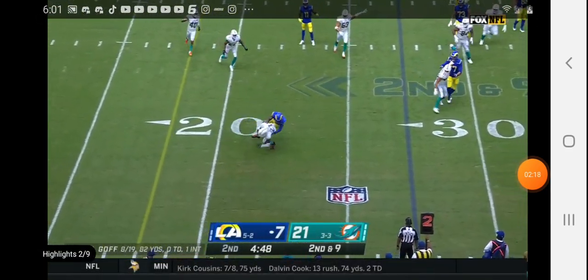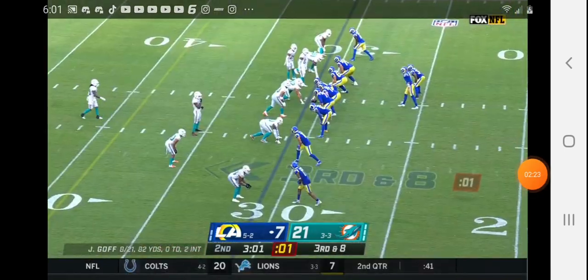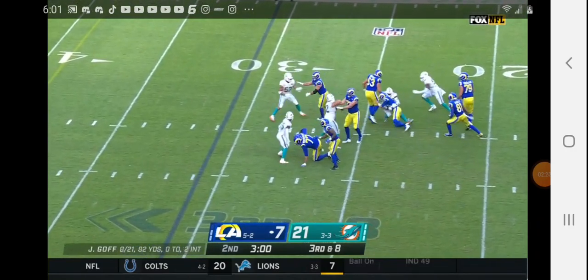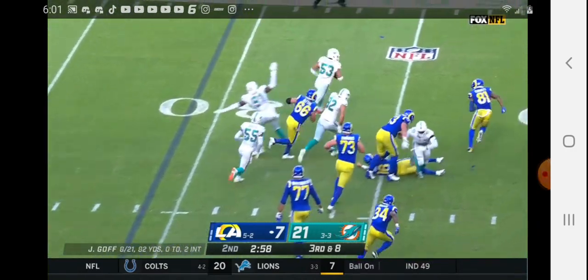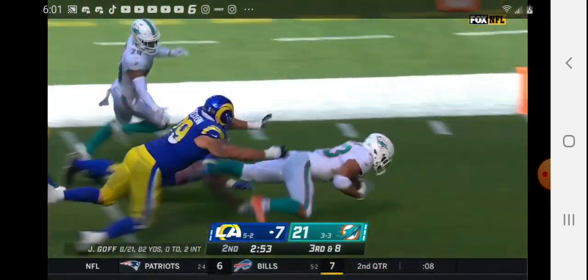Goff picked off — he was hit as he got rid of the football. The aggressive nature in the play calling. Goff hit, loose football, scooped up by Van Noy — the fourth Rams turnover inside the 10.